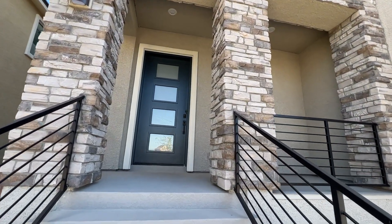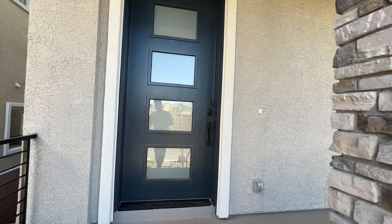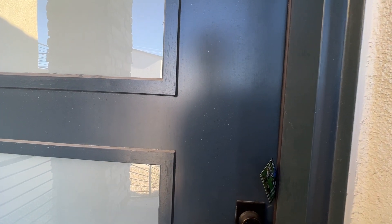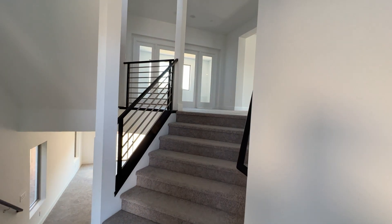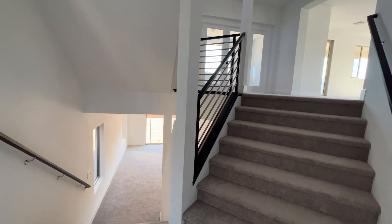It used to be built by American West until Pulte Homes purchased that business. Now Pulte carried on with this floor plan and modernized it as well, removing some extra things that were not needed in the house.